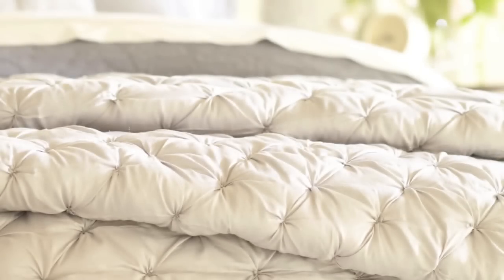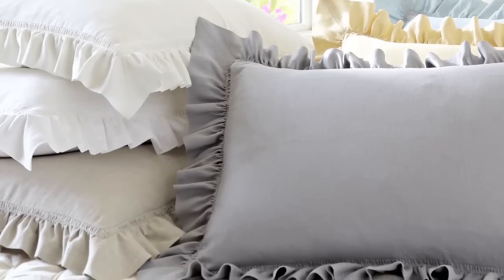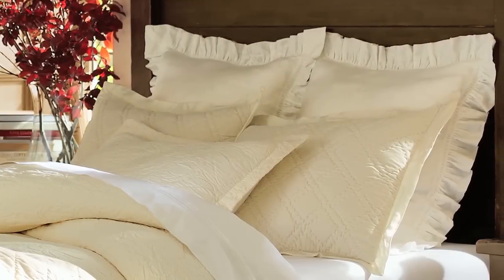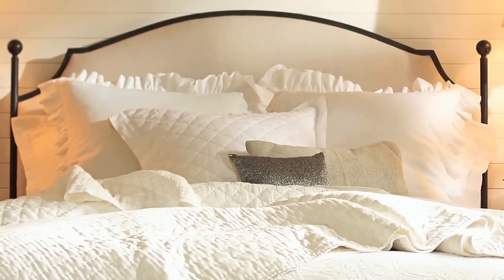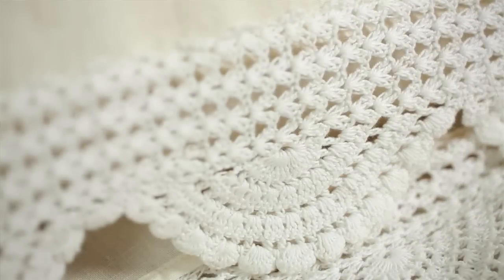For a slightly more feminine look, our Isabelle quilt is hand-tufted, featuring beautiful pleats. The linen ruffle sham, one of the original Rustic Luxe pieces we designed, offers the perfect backdrop for your layered pillows. Our handmade crochet sham adds beautiful texture to a soft woven linen pillowcase.